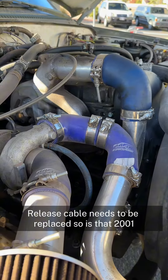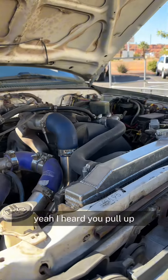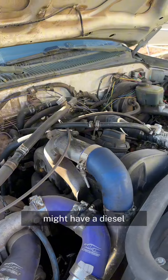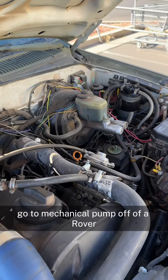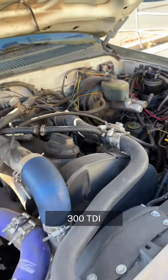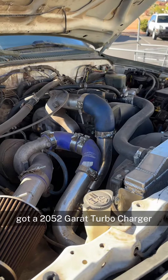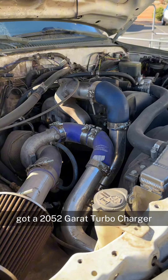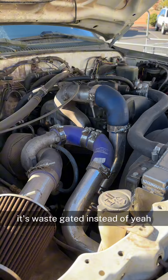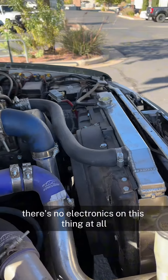So it's a 2001 — that's cool. I heard you pull up, I'm like, oh crap, flipping diesel! Got a mechanical pump off of a Rover 300 TDI, 2052 Garrett turbocharger. It's wastegated, so it's completely mechanical — there's no electronics on this thing at all. That's so cool.